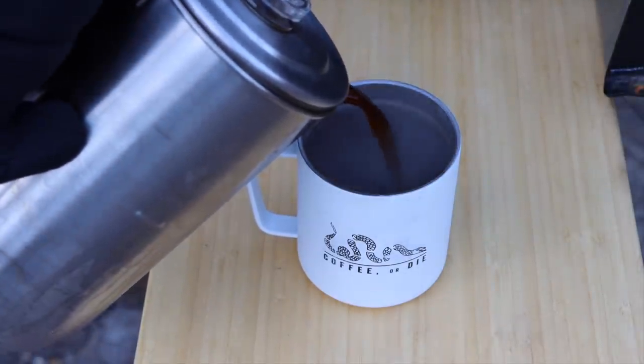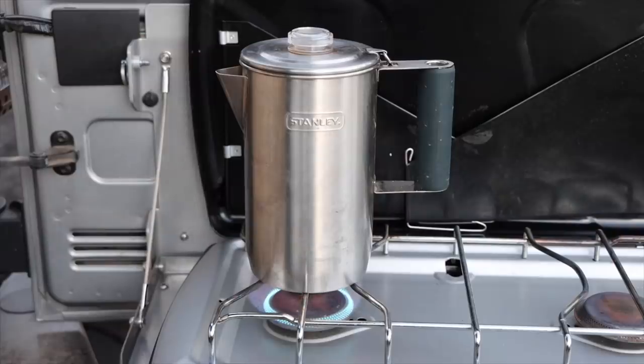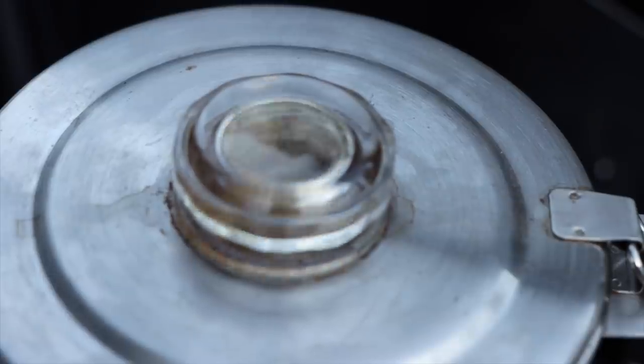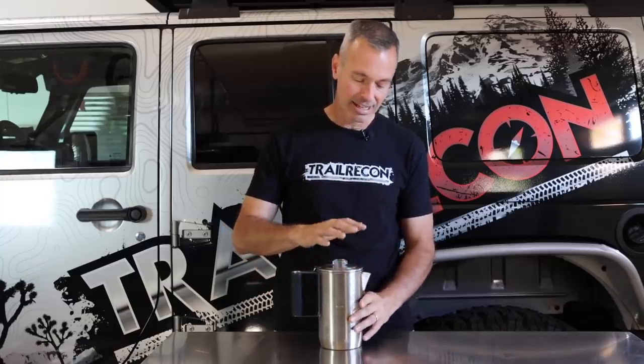I'm a coffee nut, and most folks consider me the barista out at camp because I always have coffee. I've tried instant coffee, French presses, and portable espresso makers. But what I keep coming back to is just a simple percolator. Percolating coffee at camp is very easy to use, very clean, and it just tastes good. There's something about the aroma of a hot cup of coffee in the morning. This thing makes several cups so I can caffeinate myself and my buddies. Cleanup is a breeze. If you have a coffee nut in your family, this might make a great gift.